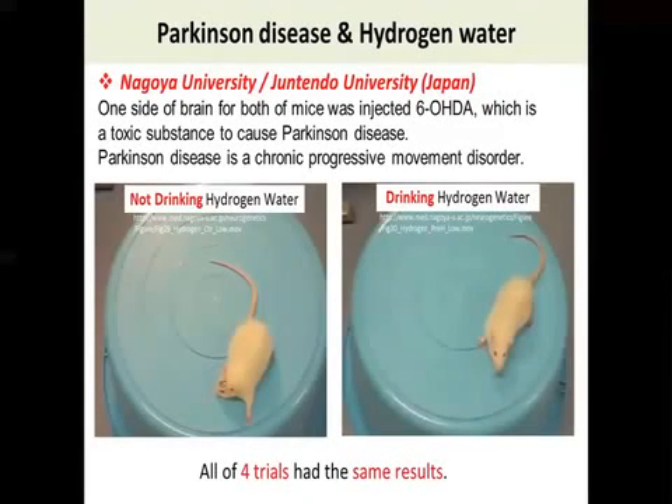I'm sure you have heard about the name Parkinson's disease. In Japan, there are studies about Parkinson's disease and hydrogen water. Parkinson's disease is a chronic progressive movement disorder. Basically, the affected part of the body becomes rigid and difficult to move, like cogwheel movement.